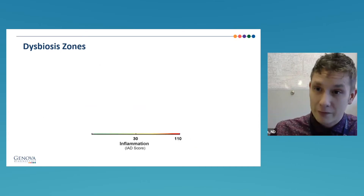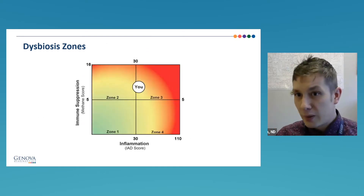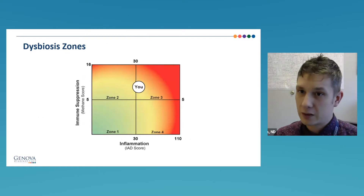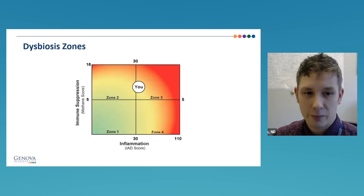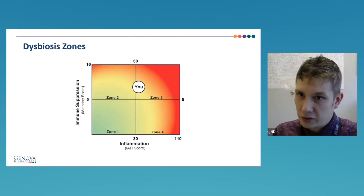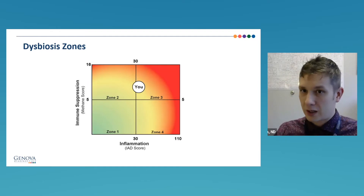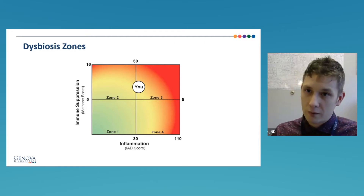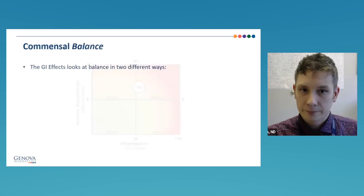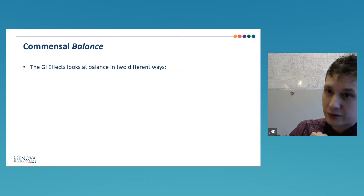When you layer the inflammation score and the immune suppression score as a two-by-two, you get different patient populations. Someone in zone one might be considered more healthy from a microbiome standpoint compared to zone three or four, where there might be higher inflammation. You get different clinical information based on what zone your patient falls in and what intervention you might use. We have detailed support materials available for more information on this.